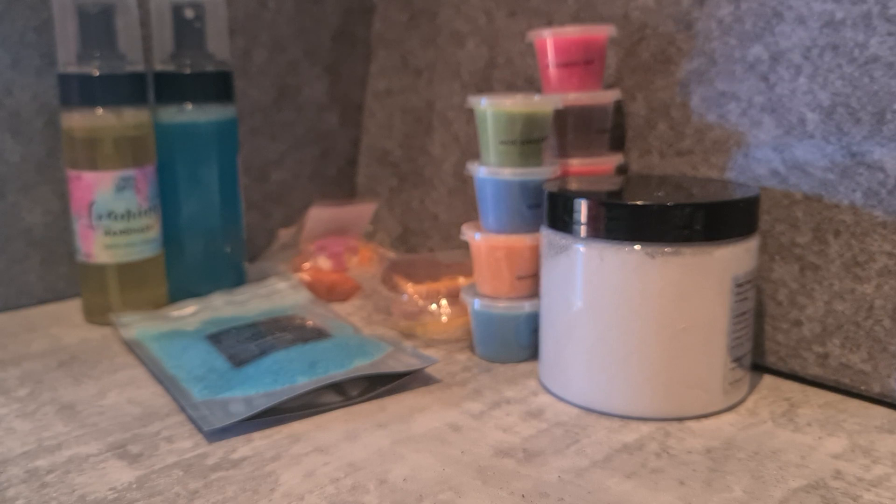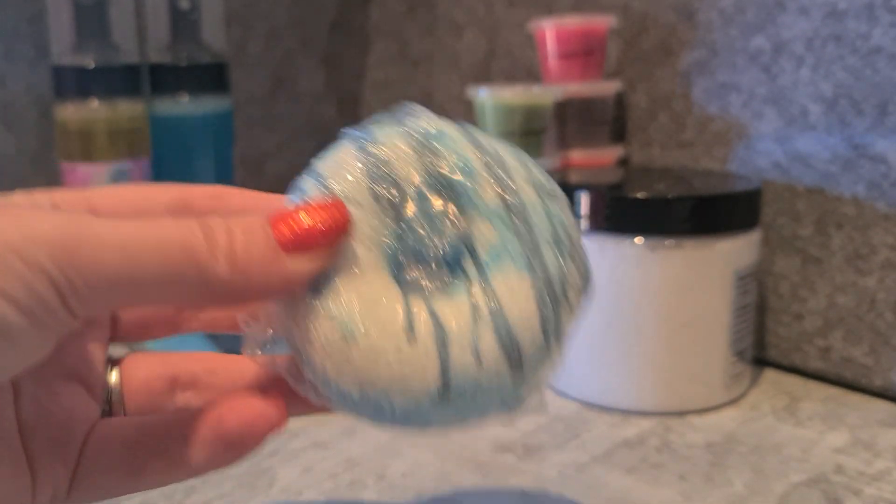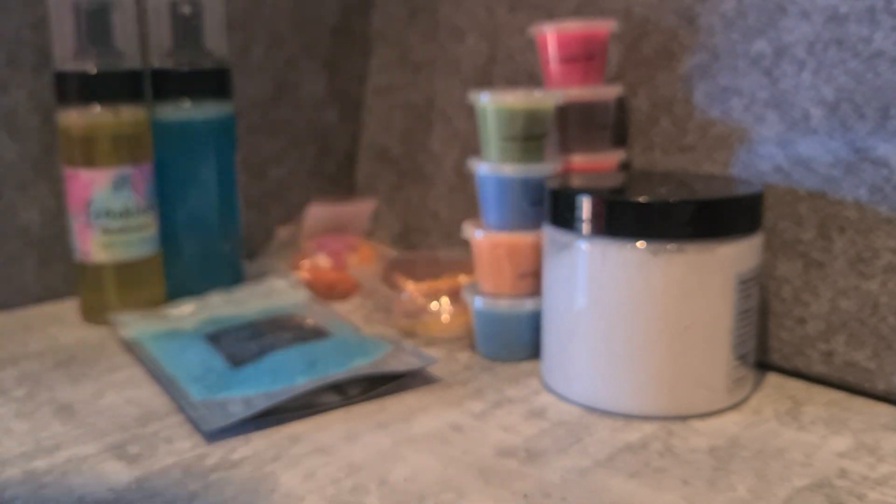I also got a bath bomb. She restocks once per month and I tend to throw in one bath bomb because that's about as many baths as I get. I got it in Gingham — that nice fresh peachy scent. I tend to lean towards more tropical, uplifting scents in my bath, so that fits well with my preferences.